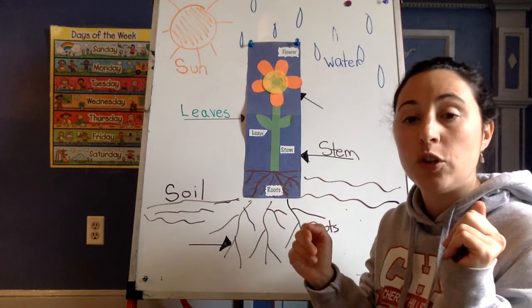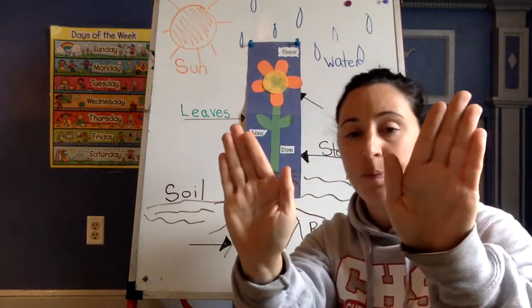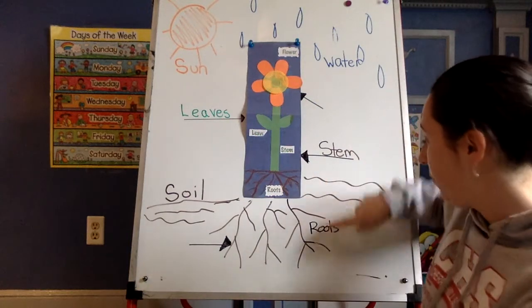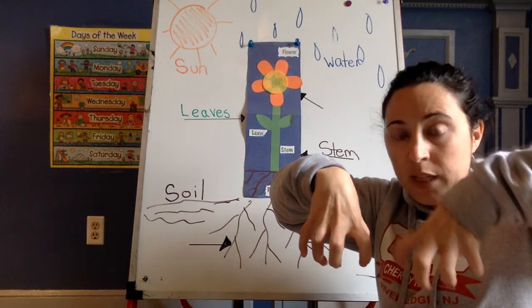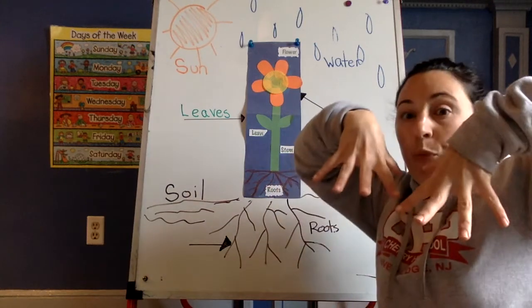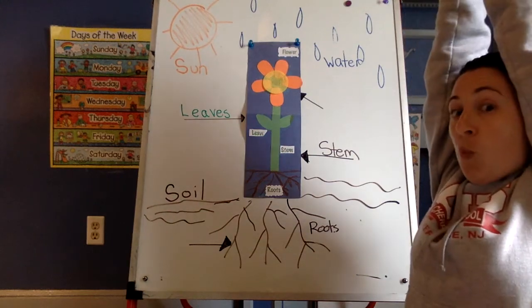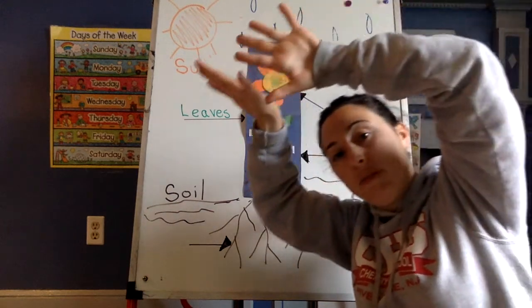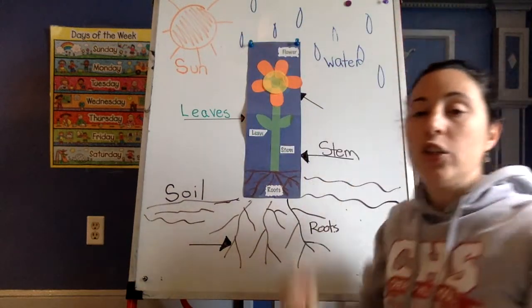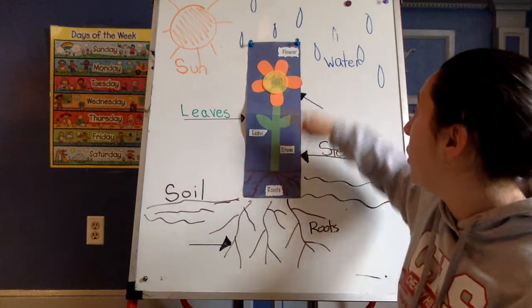If you are doing leaves this week, we're going to go like this — these are our leaves. Let's review. Roots — they hold on and they suck up the water. Stems — they suck up the water. Leaves — they love the sun. They lean to the sun and they change the sunlight into nutrients, or yummy food, for the plant to eat.